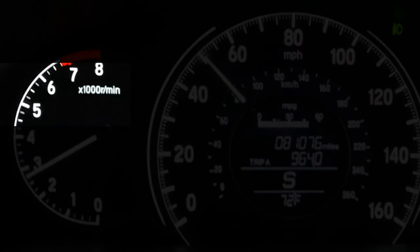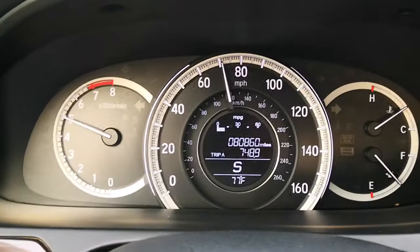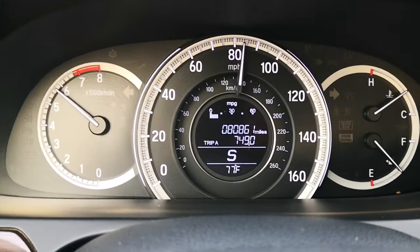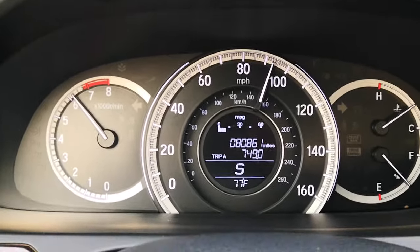Note that just simply sitting in the car and revving it at a spot won't do anything, as the engine needs to be under load for this to work.